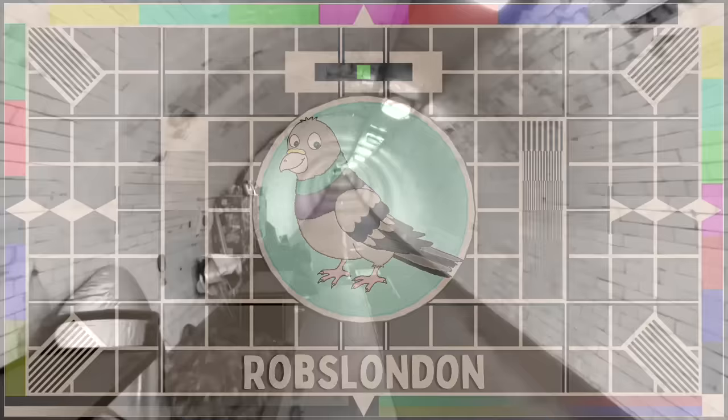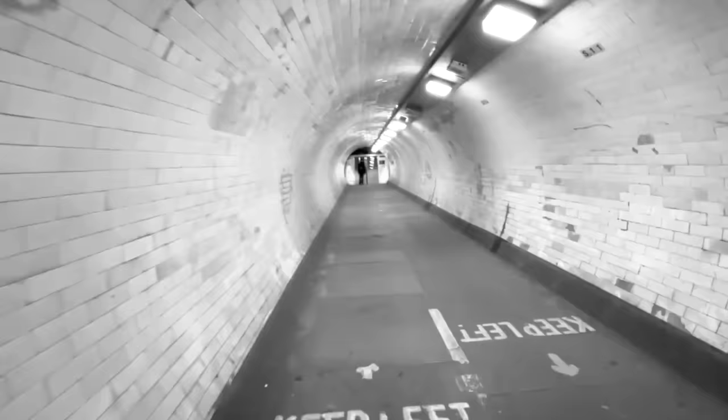Thank you so much for watching. I hope you enjoyed this look at London's Thames foot tunnels and would love to hear your own thoughts on them. Out of the Greenwich and Woolwich tunnels, which one do you prefer? Have you ever been spooked in either of them? And if you could build another foot tunnel beneath the Thames at any point, where would you decide to place it? Please be sure to let me know in the comments.